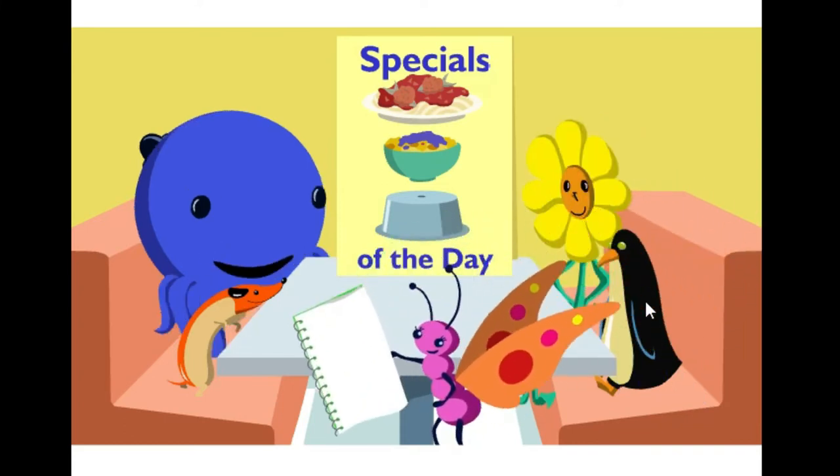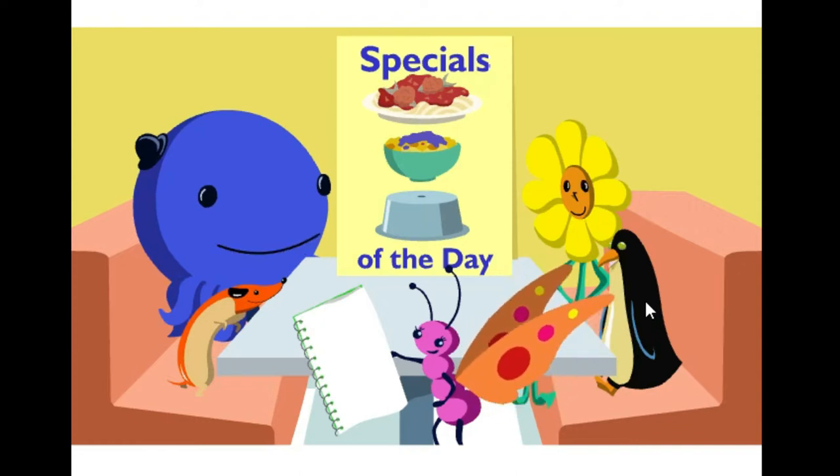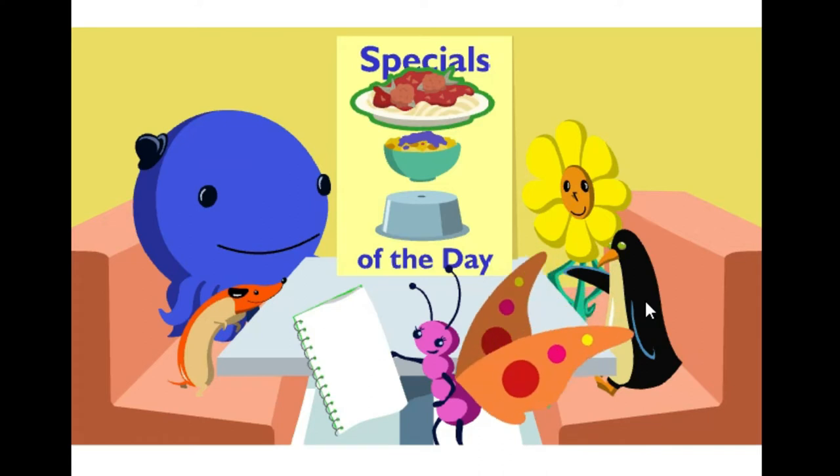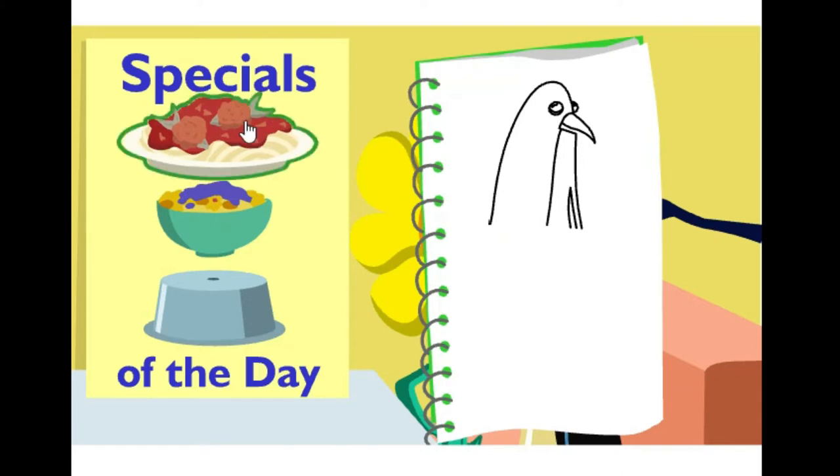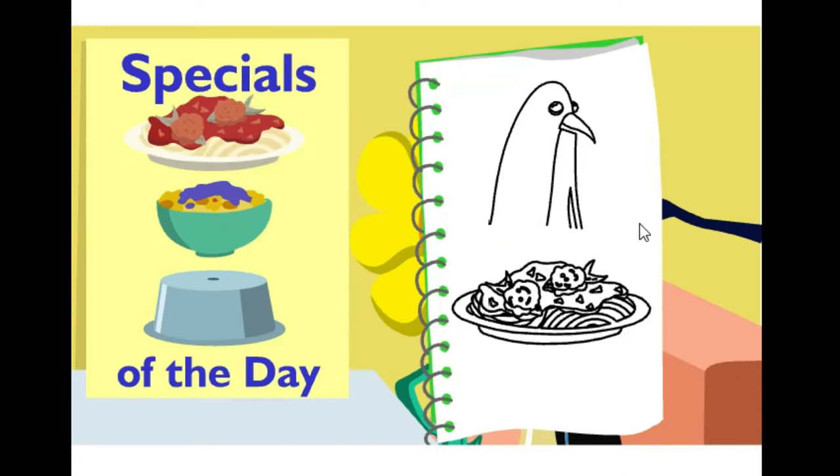We're ready to order. Henry, what would you like? Trout balls and spaghetti, please. Let's help Madam Butterfly with Henry's order. Click on what he ordered from the menu. That's right.